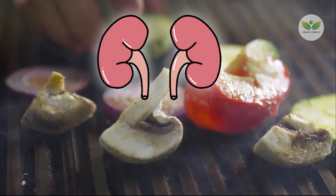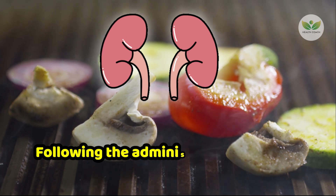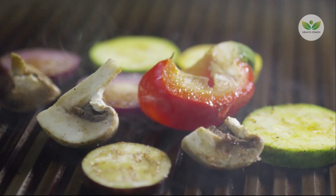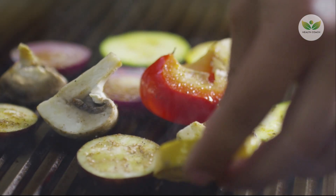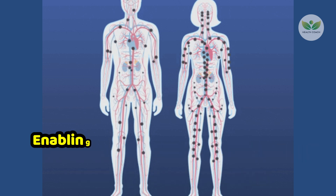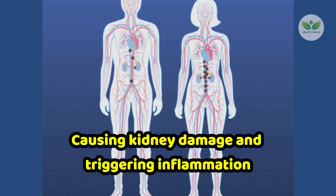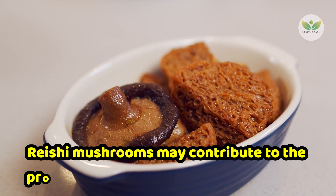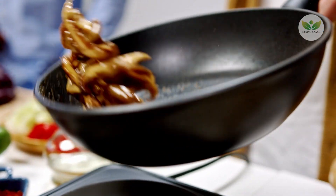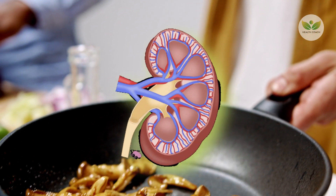Moreover, a 2019 study published in Phytomedicine reported improved kidney function in patients with chronic kidney disease following the administration of Reishi mushroom extract. This improvement was attributed to the extract's capacity to reduce inflammation and shield kidney cells from damage. The studies suggest that Reishi mushrooms possess antioxidant and anti-inflammatory properties, enabling them to effectively neutralize harmful free radicals capable of causing kidney damage and triggering inflammation. Further insights indicate that Reishi mushrooms may contribute to the protection of the outer layer of nephrons, rendering them less absorbent, which plays a pivotal role in preventing nephron breakdown.